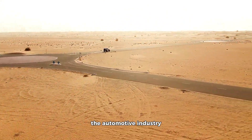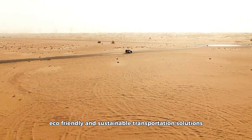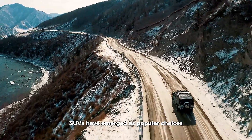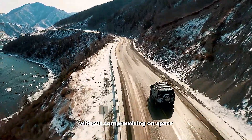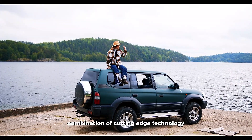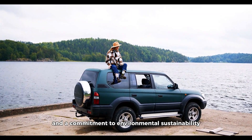In recent years, the automotive industry has witnessed a significant shift towards more eco-friendly and sustainable transportation solutions. Hybrid and electric SUVs have emerged as popular choices for individuals and families looking to reduce their carbon footprint without compromising on space, performance, or features. These vehicles offer a compelling combination of cutting-edge technology, impressive range, and a commitment to environmental sustainability.